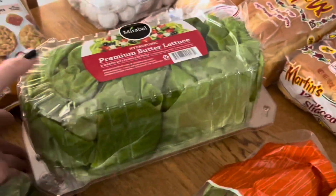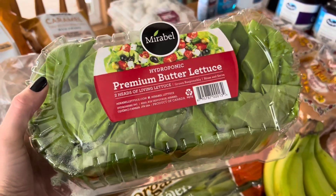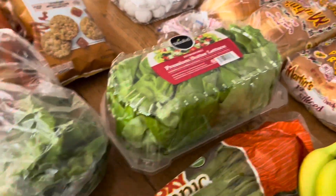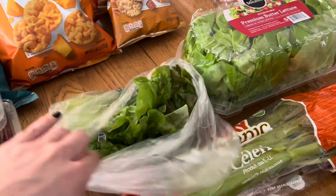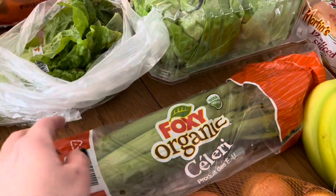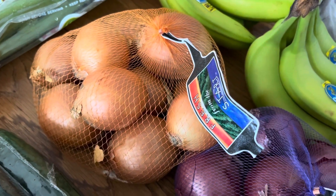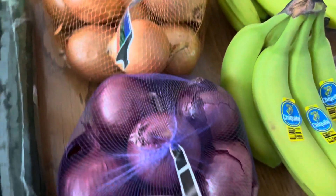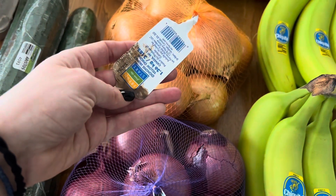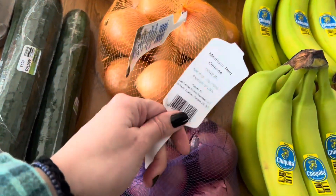I have butter lettuce — two heads of living lettuce. It's like hydroponic; I love these. And then I have just some red leaf lettuce. I have organic celery, a package of yellow onion and a package of red onion. They're three pounds on the yellow and two pounds on the red. We love to eat a lot of onion — love to cook with the yellow, and I love to eat the red onion raw.